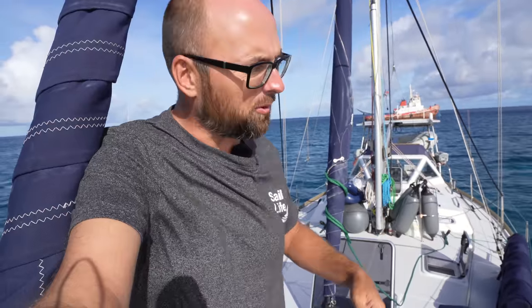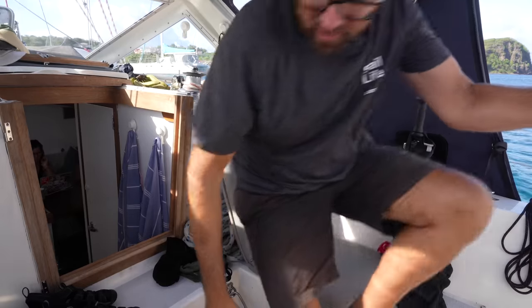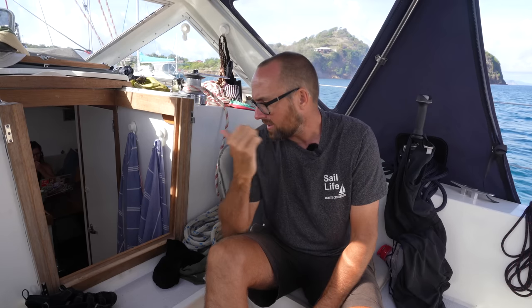Hi guys! Welcome back aboard good old Athena. We're about to raise anchor and sail 40 miles south to hopefully get our genset fixed and hopefully meet up with another YouTube channel. We're heading to Grenada. We arrived here in Kirikou yesterday to clear customs and immigration into Grenada so we wouldn't have to deal with that today. Let's head down below and I'll show you exactly where we are and where we're going.